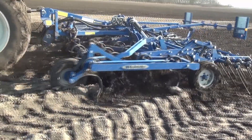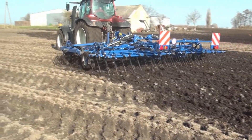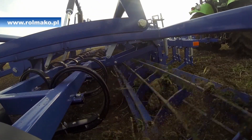Remember that premature action with excessive soil moisture or excessive tillage can reduce yields. Also, avoid cultivating too deeply, which can lead to soil drying out and hinder seed germination.